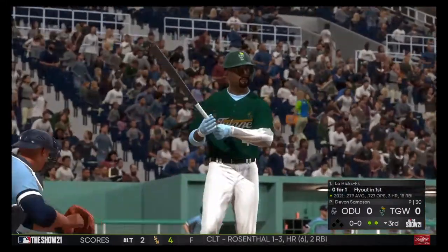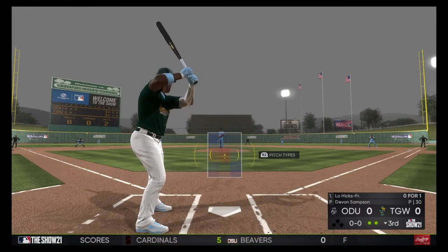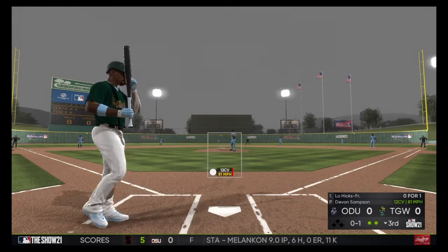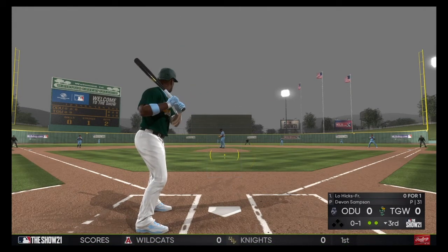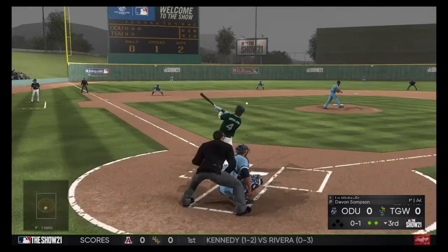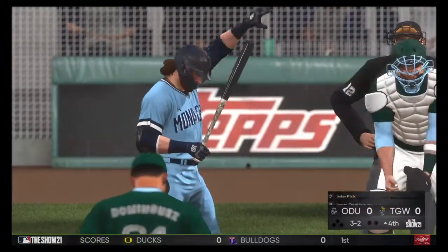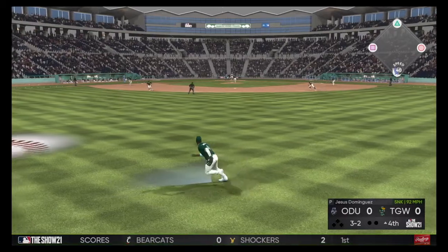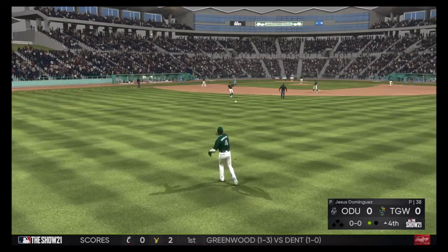Lorenzo Hicks is 0-1 here in this one. Really starting to pour now, and the forecast is not showing any signs of a break in the weather. One of the big issues is player safety right now — this field is getting bad. Ball set for the start of the inning; at bat is third baseman Jake Fish. Pitching and defense have been stellar so far, keeping both offenses in check. Lorenzo Hicks, patrolling center, makes the play for one out.